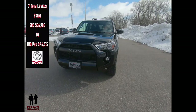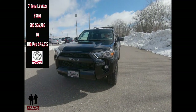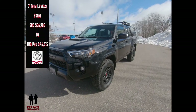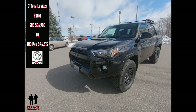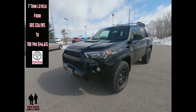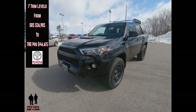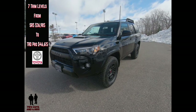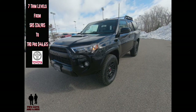There are seven trim levels to this vehicle. The SR5 starting at $36,985. The SR5 Premium starts at $38,815. The TRD Off-Road Premium at $40,195. There is a Night Shade Edition starting at $45,165. The Limited trim edition starting at $45,460. And this is the TRD Pro starting at $46,615.